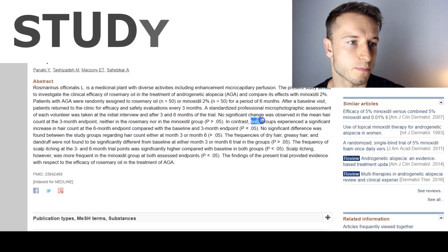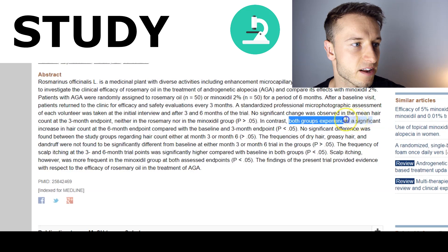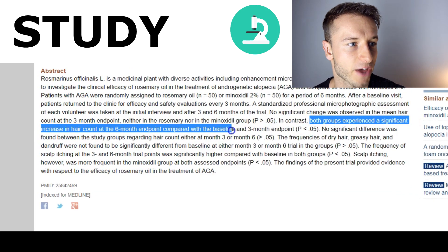Let's start with number 10, which is going to be rosemary oil or rosemary extract. Rosemary oil is very well known for its anti-inflammatory benefits and it improves circulation on your scalp. There is one study that compared rosemary oil to minoxidil, the FDA approved solution for hair loss. Both groups experienced a significant increase in hair count at the six-month endpoint compared to the baseline, and there was no difference in results between rosemary and minoxidil — both experienced some hair regrowth.